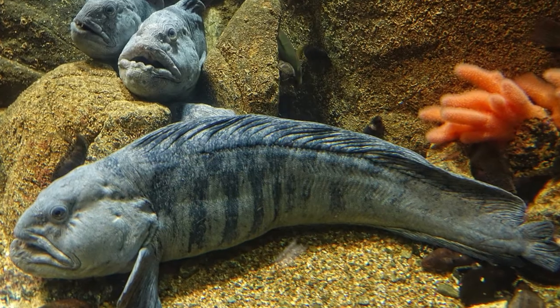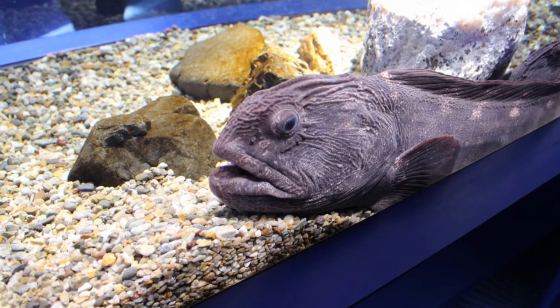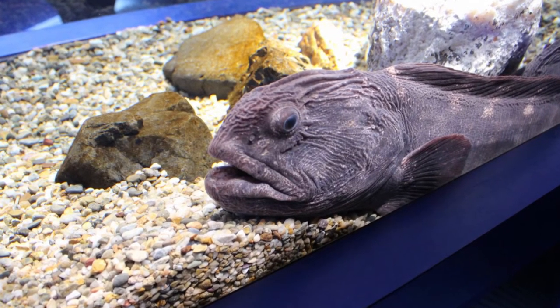In the lower jaw, two rows of molars are located behind the primary conical teeth. The wolffish's throat and mouth are both strewn with serrated teeth.